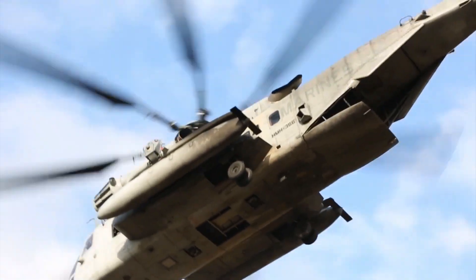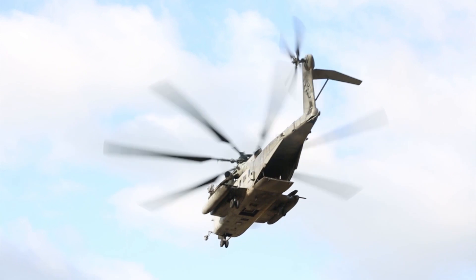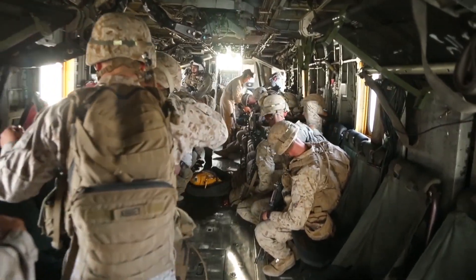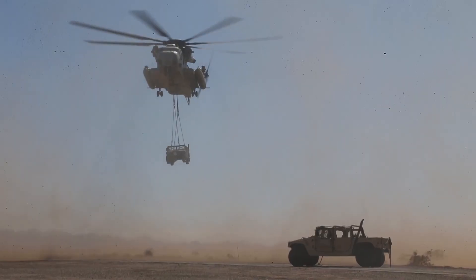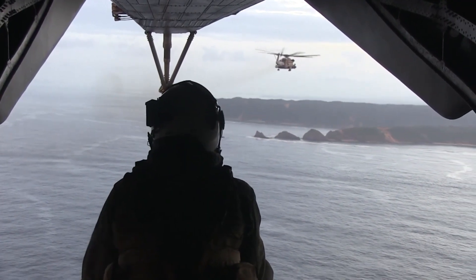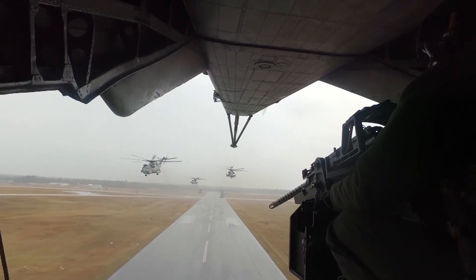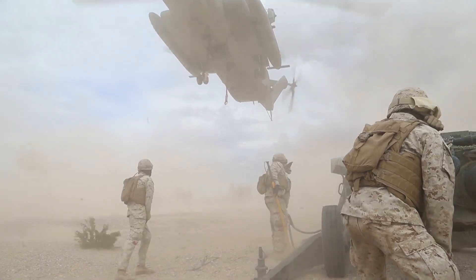The CH-53E Super Stallion is the current heavy-lift helicopter used by Marines around the world. It is capable of rapidly transporting troops and equipment from ship to shore, launching amphibious assaults, facilitating logistics and maintenance, providing sustainment and supplies, and equipping the warfighter for mission success.